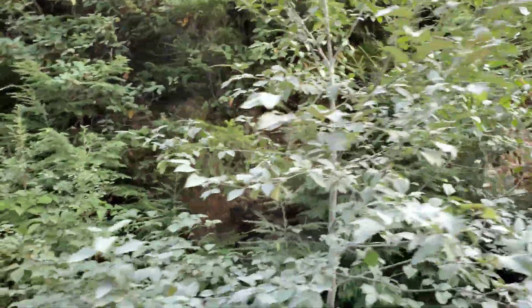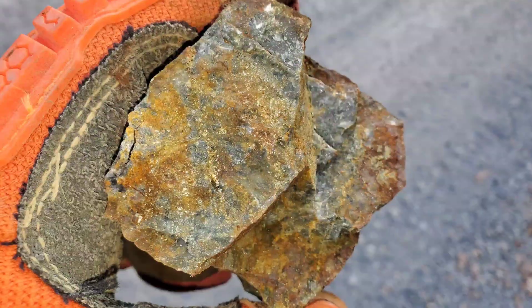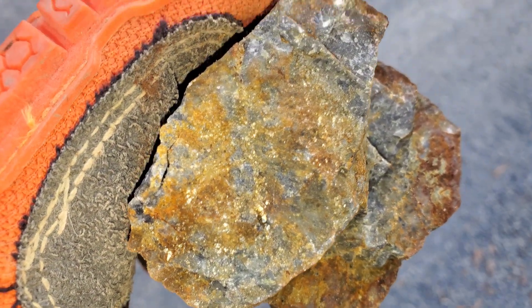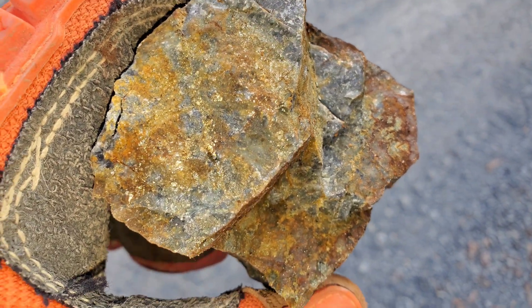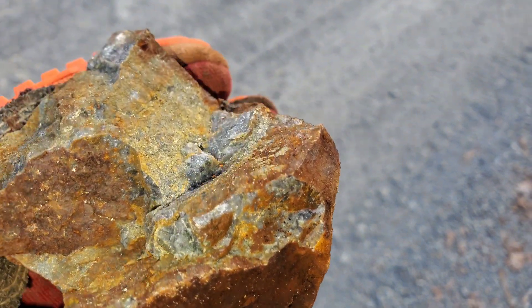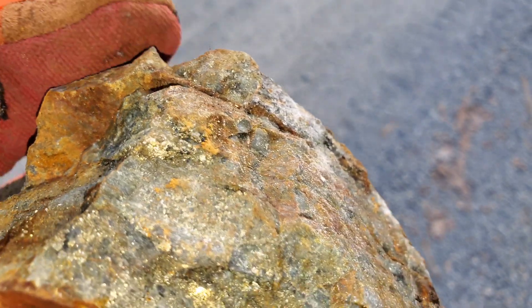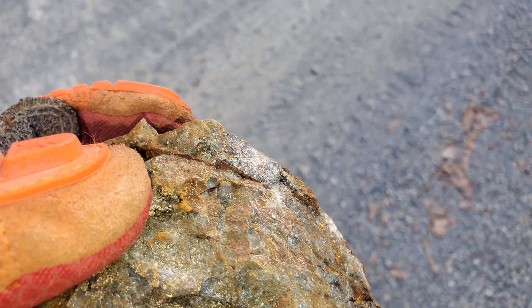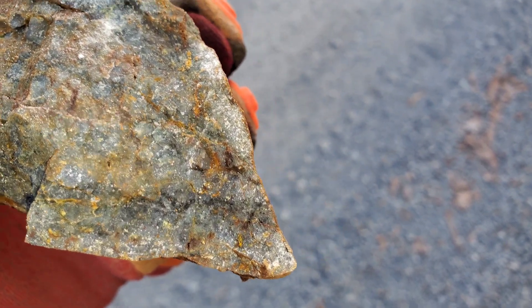This outcrop extends all the way over to here, and there's mineralization in all of this area. Taking a couple of samples here on our preliminary run. You can see the pyrite and chalcopyrite; some of the darker areas have a little bit of sphalerite as well.